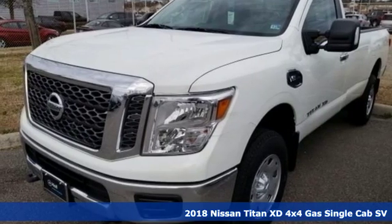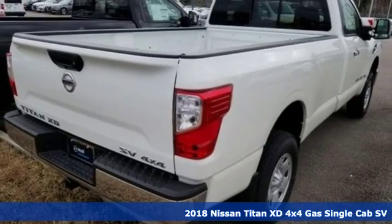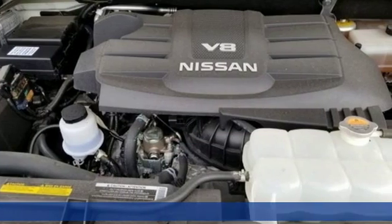Here's a new 2018 Nissan Titan XD. Nissan built for the human race. It comes with the features you need and, better yet, want.